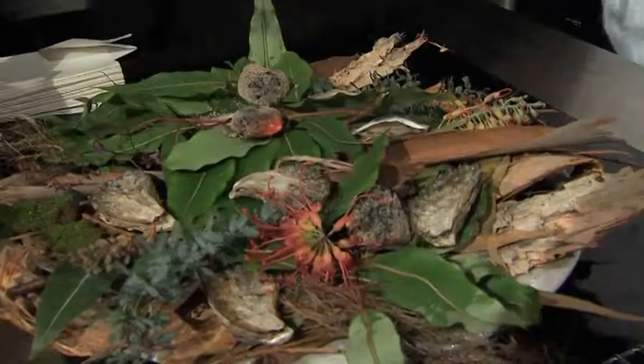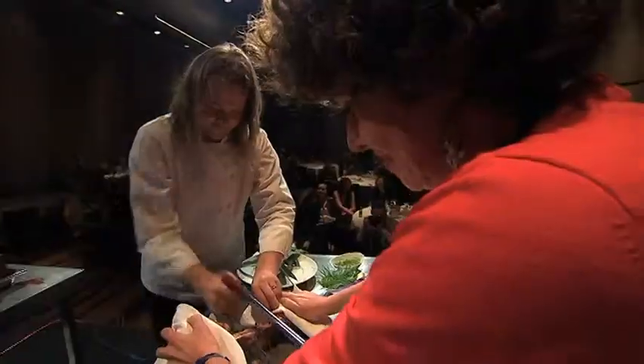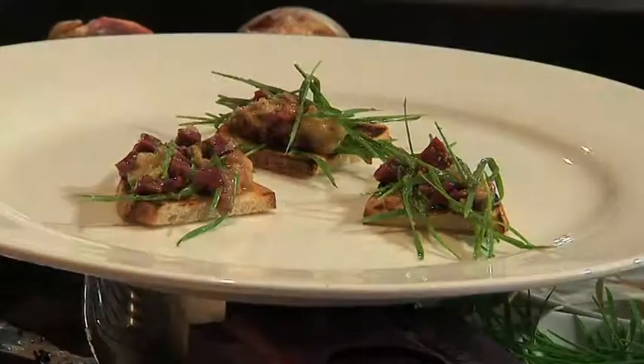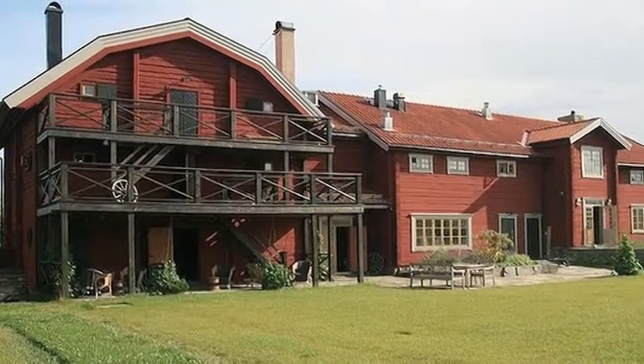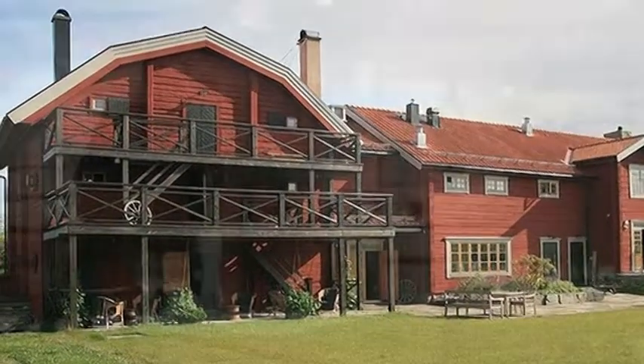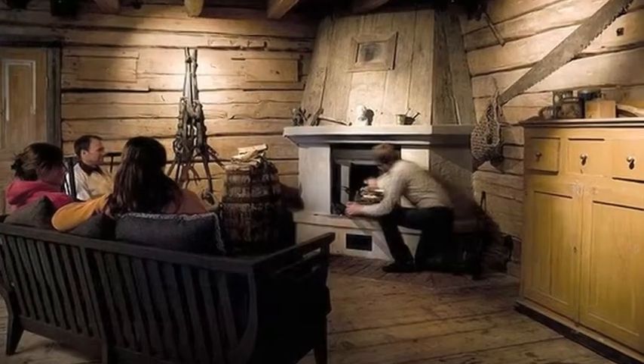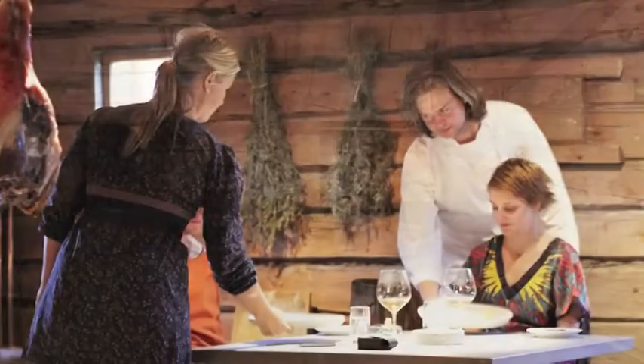The third dish was bone marrow, raw cow's heart, and wheatgrass. When it comes to the food, it's a unique product because it's a unique kitchen, and it's also served in a very special place — it's an old mountain estate. The dining room is an old grain store from 1745, and there's so much culture and history in the place, which adds to the experience.